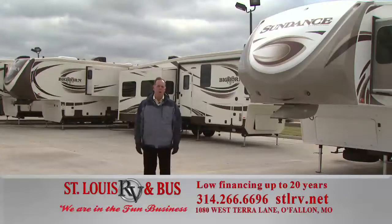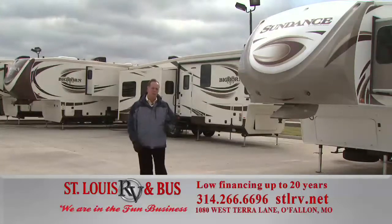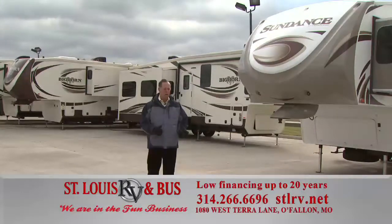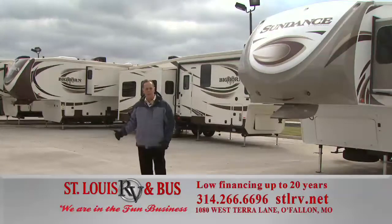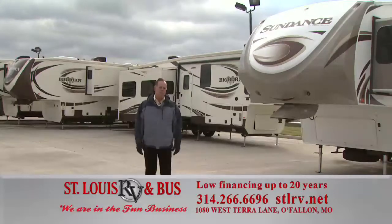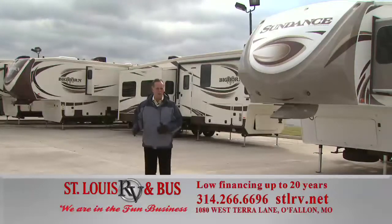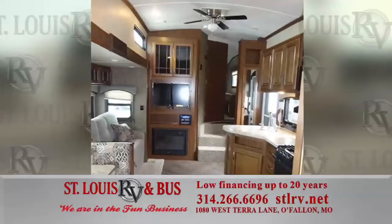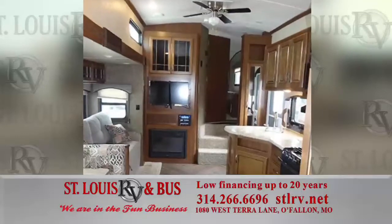Next up, our fifth wheels — brand new: Sundance and Bighorn. The Sundance is value priced with front living and bunk bed models available. The Bighorn has the best interiors in the business. We have front living and rear living configurations and they have a guarantee for full-timing, so they're really built well. Financing is available on these as well, up to 20 years.